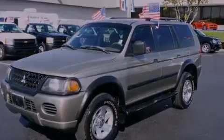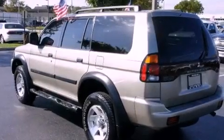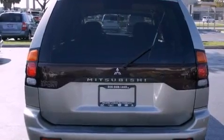Features include aluminum wheels, cruise control, a keyless entry system, a CD player, running boards, a passenger side vanity mirror, privacy glass, a passenger side airbag, rear seat child-proof door locks, and an anti-theft protection system.